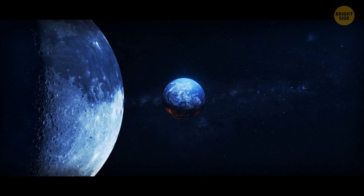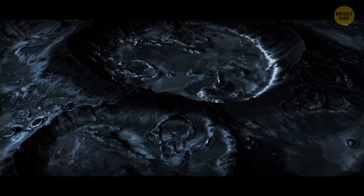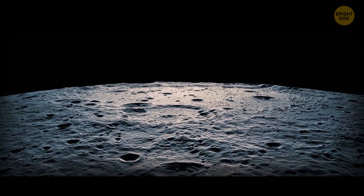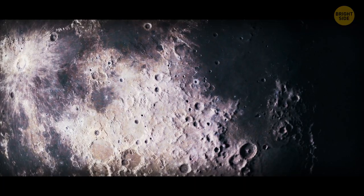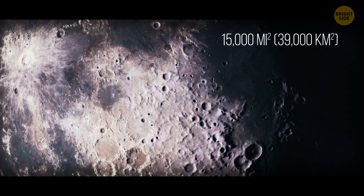Our moon could be hiding way more pockets of water than scientists used to think. Its surface has something called cold traps — areas that are in permanent shadow. If you could stand near one of the moon's poles, especially the South Pole, you'd see such shadows all over the place: 15,000 square miles of them.